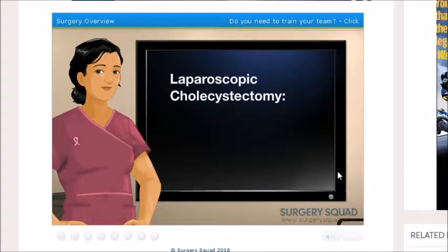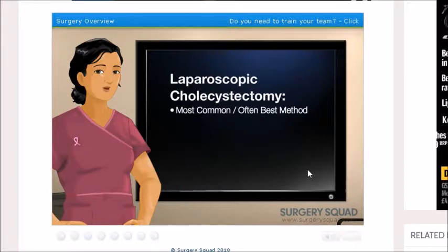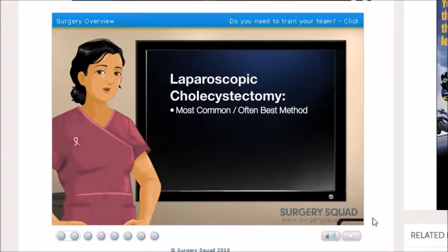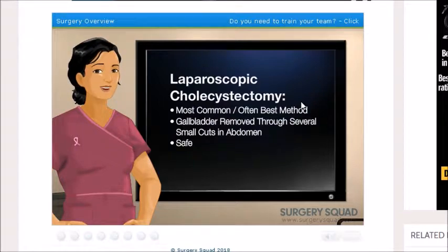A laparoscopic cholecystectomy, however, is the most common and often the best method to remove the gallbladder — it is where the gallbladder is removed through several small cuts in your abdomen. Laparoscopic cholecystectomy. I can do it. I can pronounce it. I'm proud of myself now.